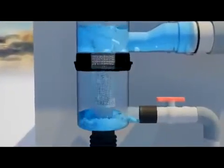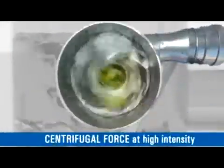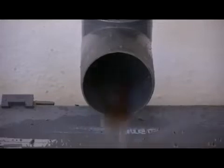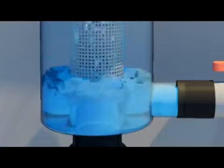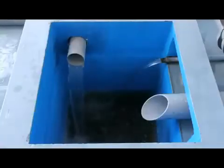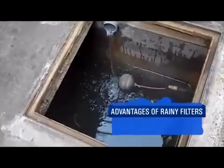The water flows into the SS304 filter element placed in the lower housing in angular motion at specific velocity, which creates cohesive force at low intensity and centrifugal force during high intensity of rainfall, which aids the filter element to flush out automatically the dirt and debris through the drain outlet.